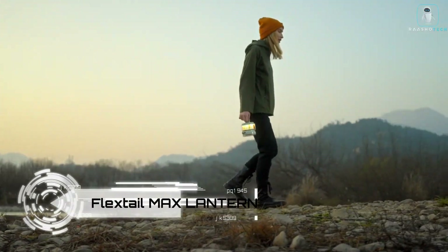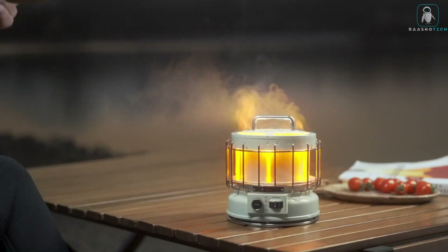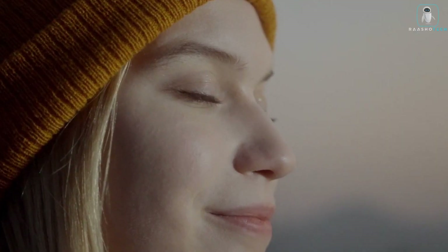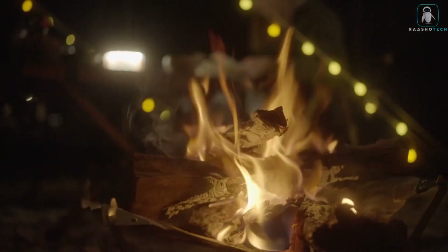Flexdale Max Lantern — do you love the charm of vintage lanterns but hate the hassle of batteries, fuel, or fire? Do you want a lantern that can do more than just light up your space? Then you need the Flexdale Max Lantern. The Flexdale Max Lantern is a three-in-one portable lantern that combines a vintage style look with modern features.